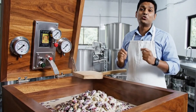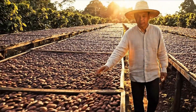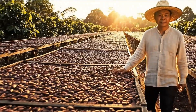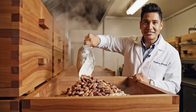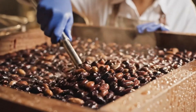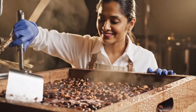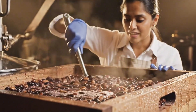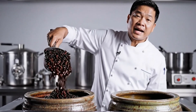Fermentation is where flavor begins. From here, the beans travel to a chocolate factory. Fermentation unlocks chocolate aroma. Temperature rises naturally, creating deep chocolate notes. We monitor every degree — flavor depends on precision. Turning ensures even fermentation and balanced taste.